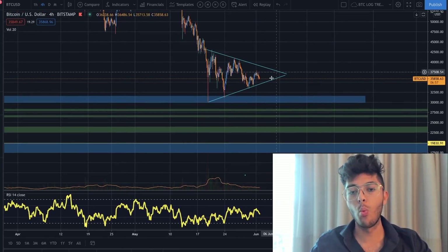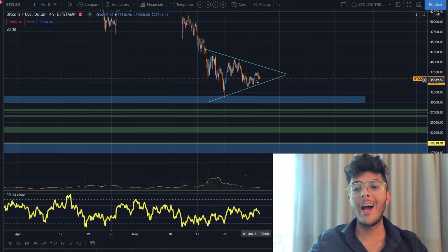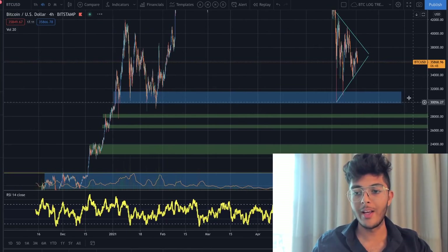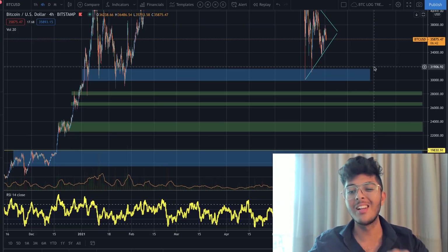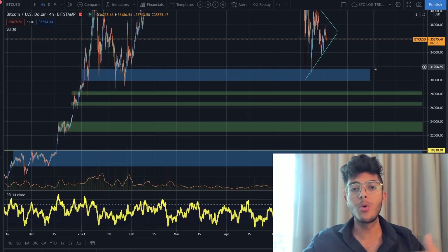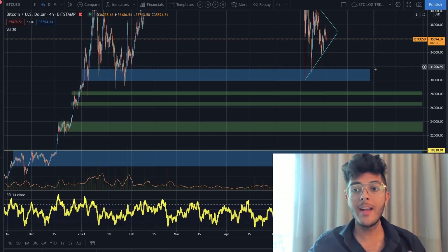So let's break down where this might go. I want to outline where some of these support levels are. If you watched our previous videos or the most recent live stream, I showed you exactly how I came to these support levels. This YouTube channel is not just about me presenting my technical analysis to you — I'm also showing you how I formulate this technical analysis.